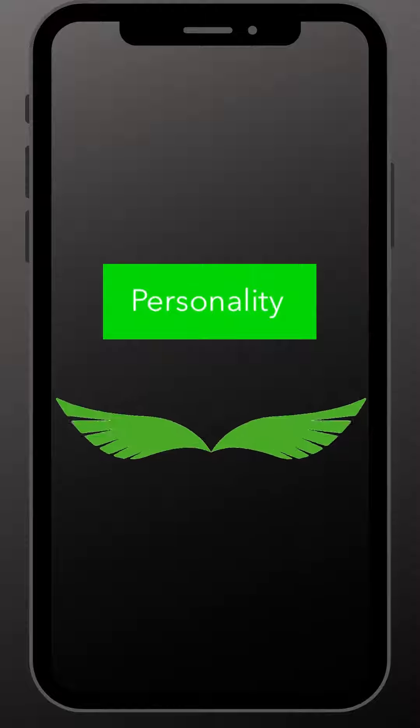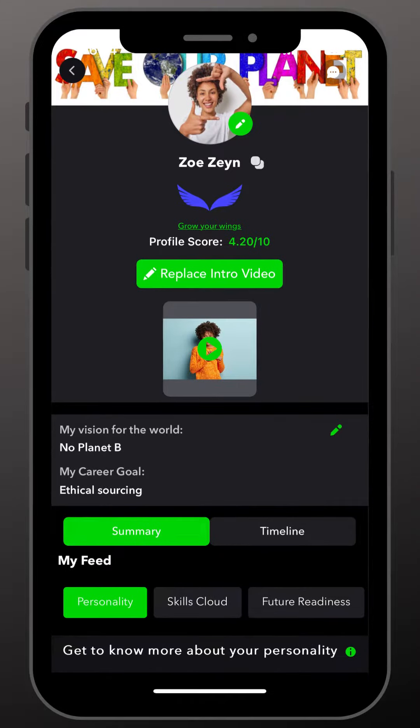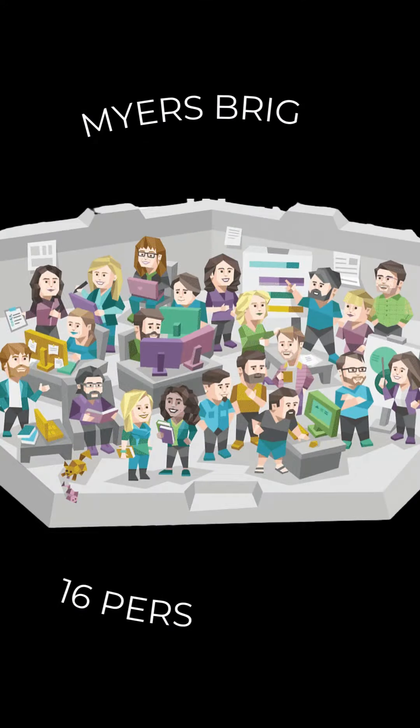So let's get started. To take the free personality quiz, just head to your profile page and find the personality section. You will see the option to take the quiz to find out and showcase what drives and inspires you. This quiz is based on Myers-Briggs 16 personality types, which are widely known.